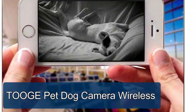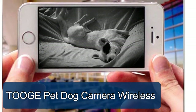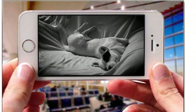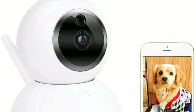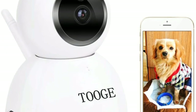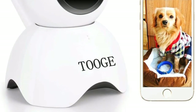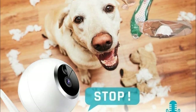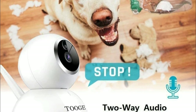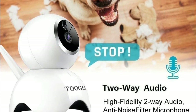TOOGE pet dog camera: wireless, fast Wi-Fi setup via mobile app on iPhone, Android smartphone, and tablets. This wireless security camera's intelligent IR cut switch ensures high quality images both day and night, with IR LEDs providing night vision up to 16 feet in pitch dark. Hi-fi intercom without noise, static, or echo — communicate with your family and pet at any time, anywhere.